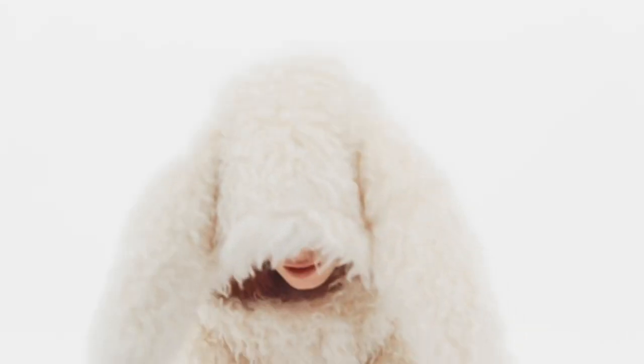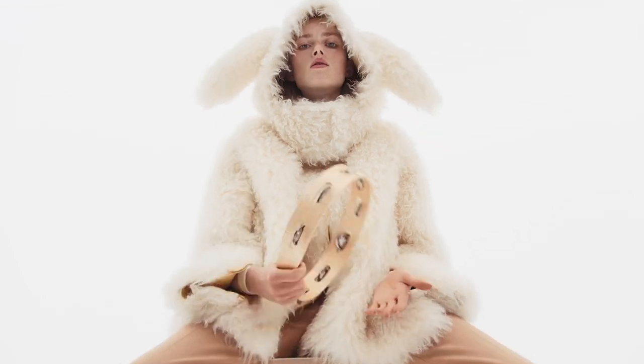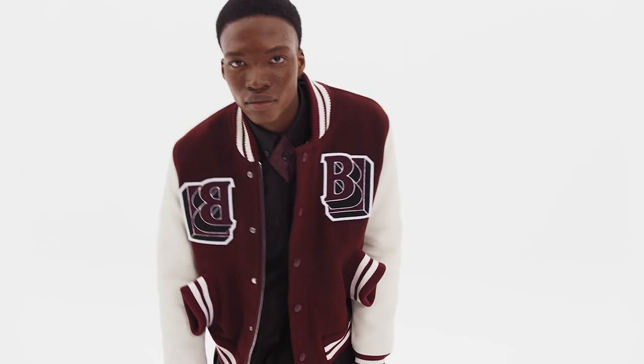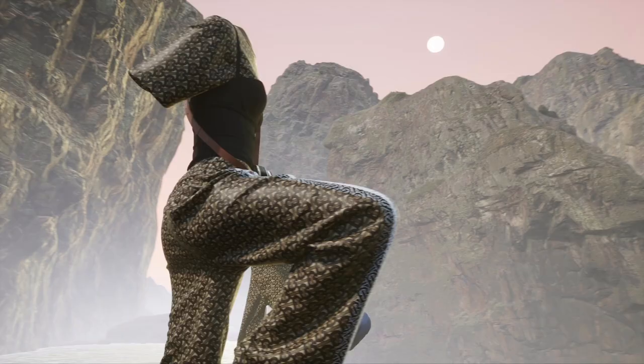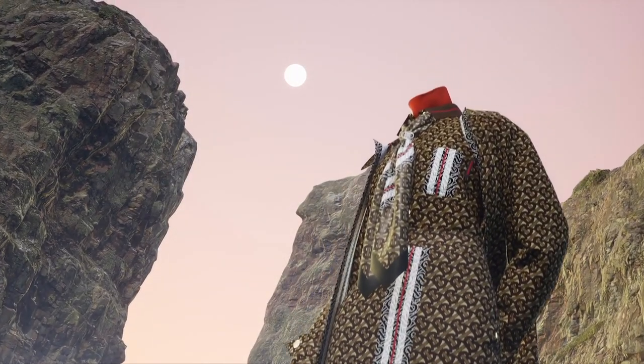I'm Matthew Drinkwater, head of the Fashion Innovation Agency at London College of Fashion. We always want to work with fashion brands and companies that are interesting in pushing the boundaries of what's possible with technology, and so have a very close working relationship with the team at Burberry. Together we decided that using Unreal Engine would be a really exciting opportunity to demonstrate how we can create new ways of storytelling within the fashion industry.